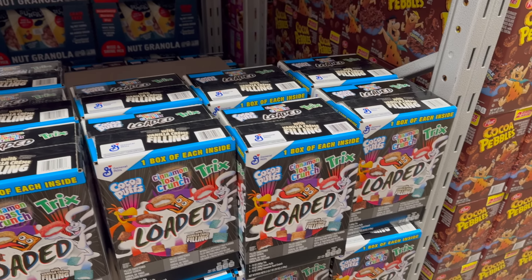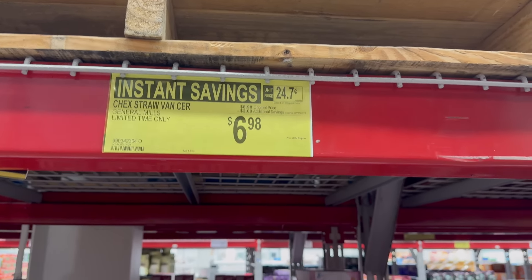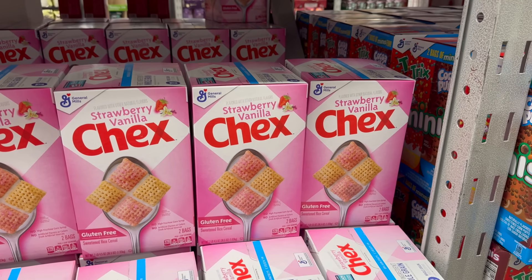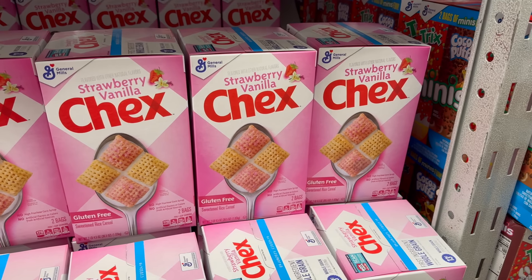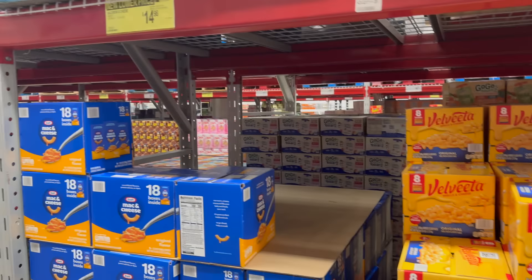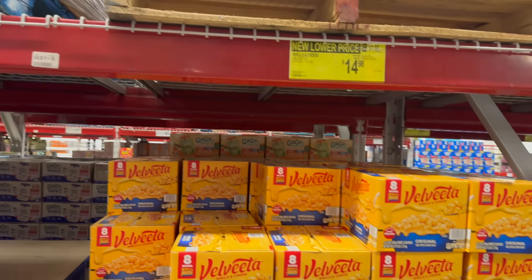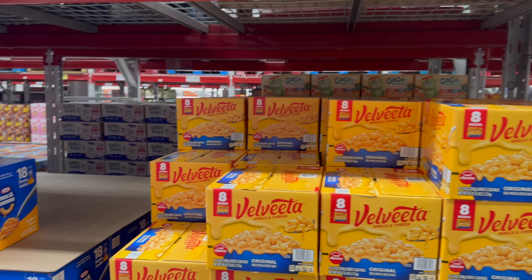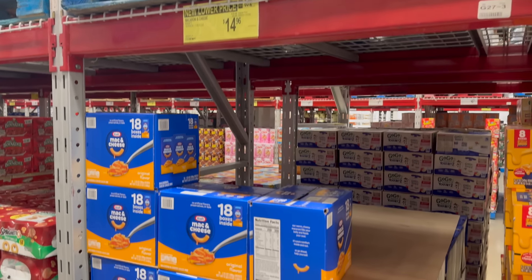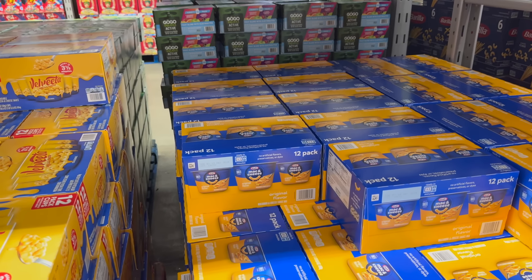Don't miss that because this is limited time only and it's on instant savings. Also the Strawberry Vanilla Chex is on instant savings until the 31st of July — $6.98, also a limited time only deal. Why not get it $2 off? They also have new lower prices on mac and cheese and Velveeta shells and cheese — $0.50 off either one. The eight-pack of the Velveeta is $14.98 and the 18-pack of the Kraft is $14.96.